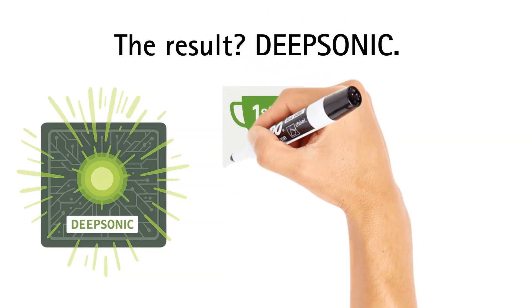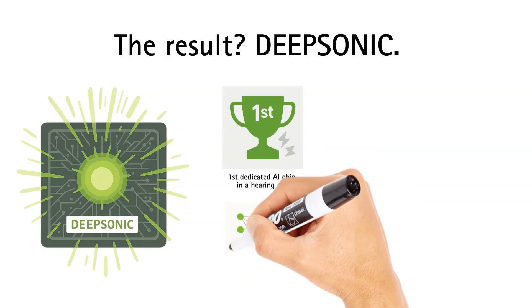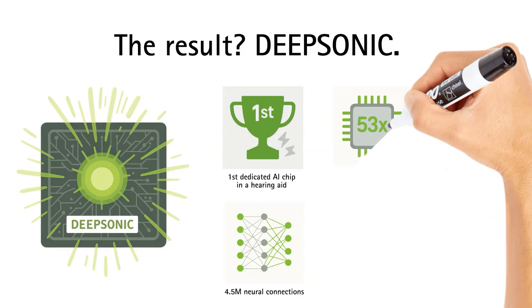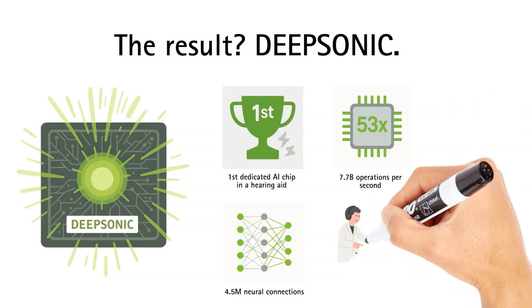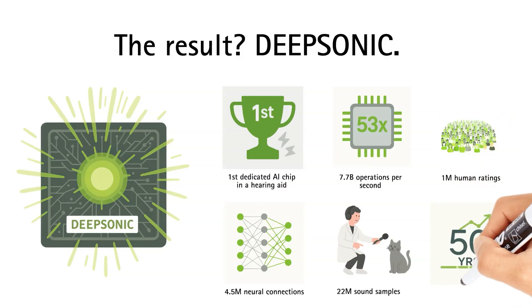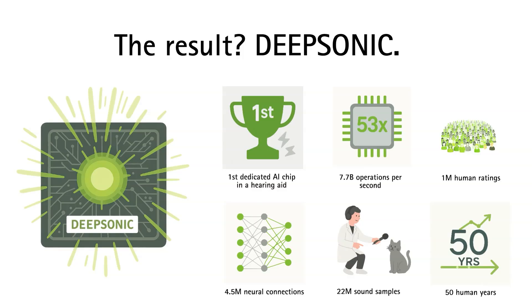The DeepSonic processor is truly revolutionary. It's the first dedicated DNN chip in a hearing aid, boasting 4.5 million neural connections, capable of performing 7.7 billion operations per second — 53 times more powerful than anything previously available. DeepSonic's neural network was trained using 22 million sound samples, equivalent to three years of continuous audio, and included over 1 million human evaluations.